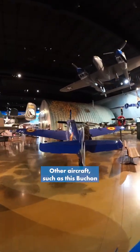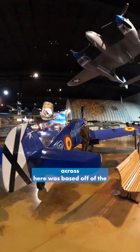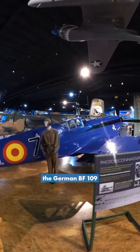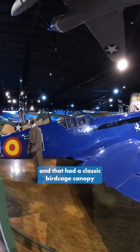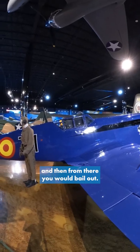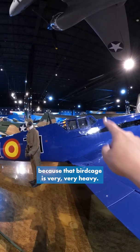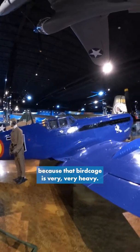Other aircraft, such as this Bouchon across here, was based off of the German BF-109, and that had a classic birdcage canopy that would just be jettisoned, and then from there you would bail out. Good thing this could be jettisoned, because that birdcage is very, very heavy.